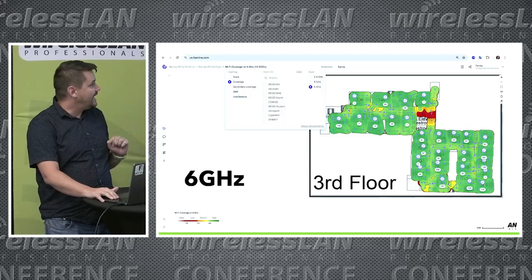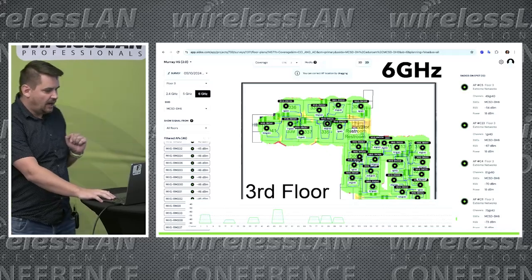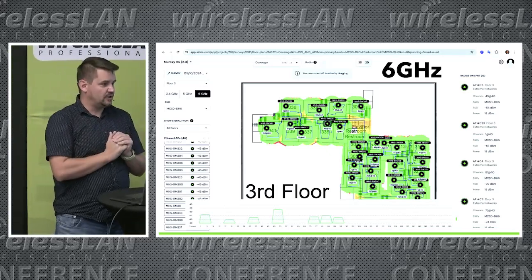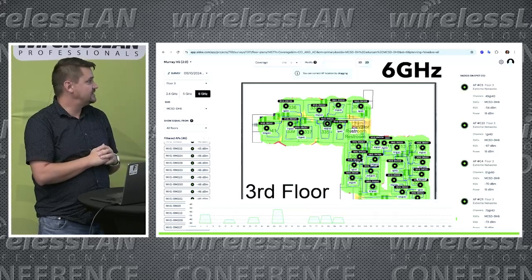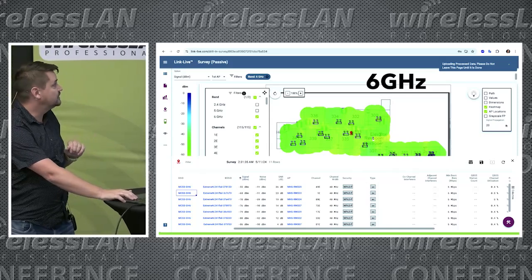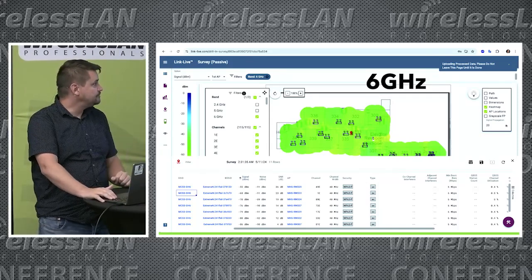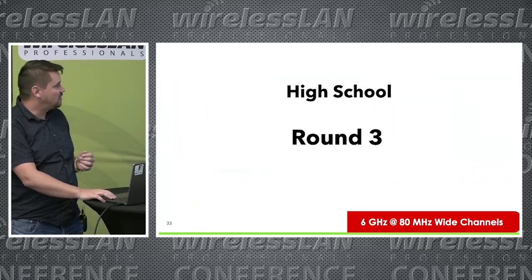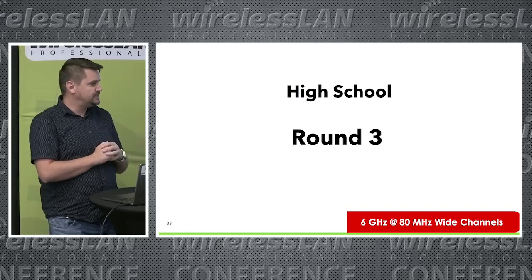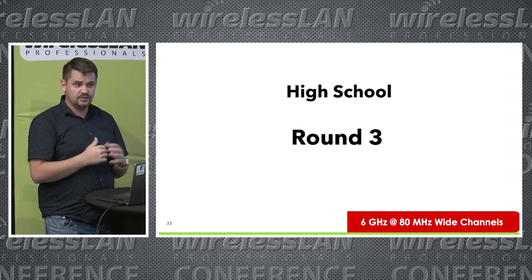Now we can see 6GHz on everything at once — that was fixed. The Cytos view of 6GHz looked great with all the data points, though we did see some power issues that we addressed. The NetAlly link live view similarly showed green maps. We found all these little differences, and then decided to go back, bump up 6GHz to 80MHz channels, and do some more testing.